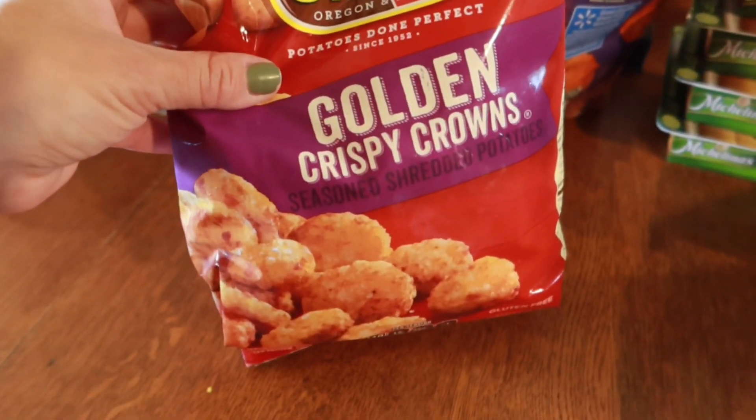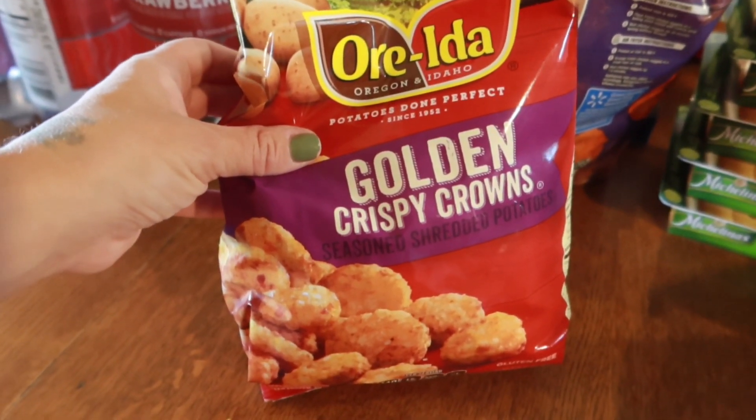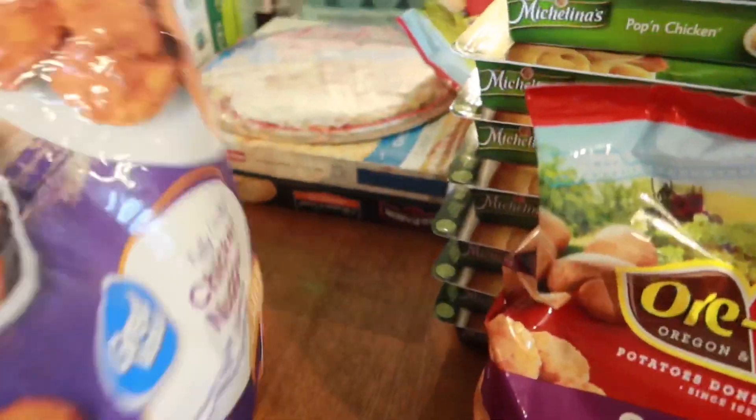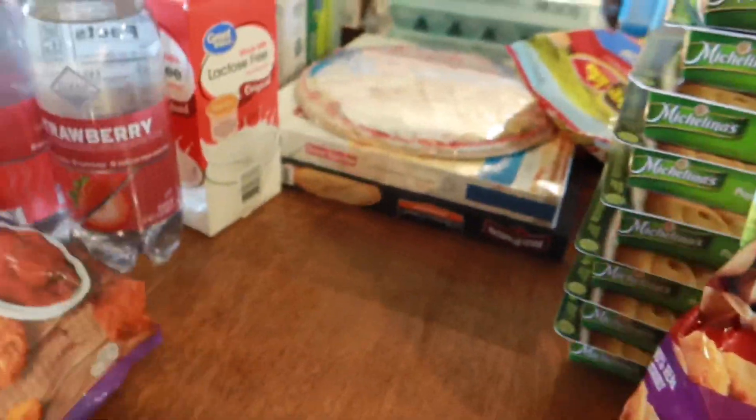I got a bag of golden crispy crowns — Gage will fry these up with eggs and put them in a wrap for a breakfast wrap. And then a big bag of chicken nuggets, so we've got enough chicken nuggets for a while.